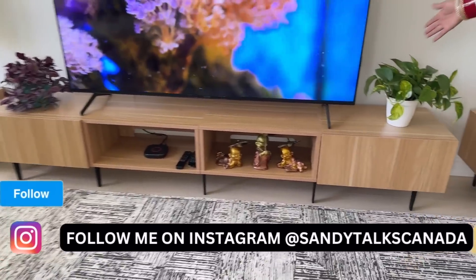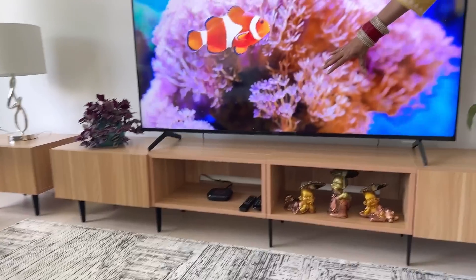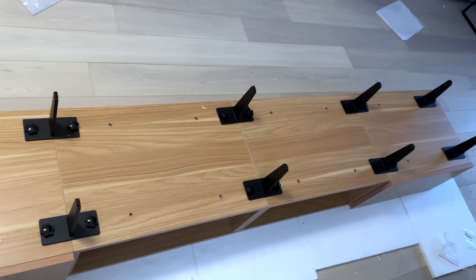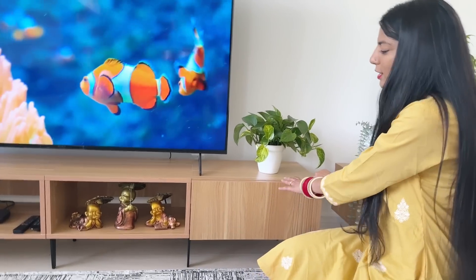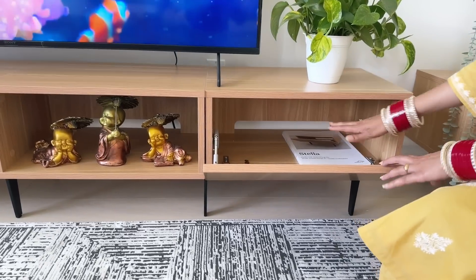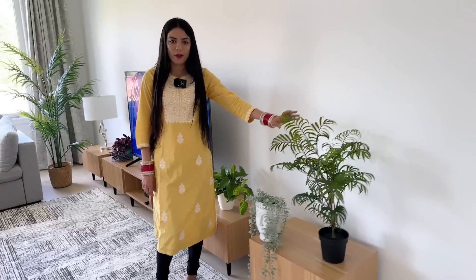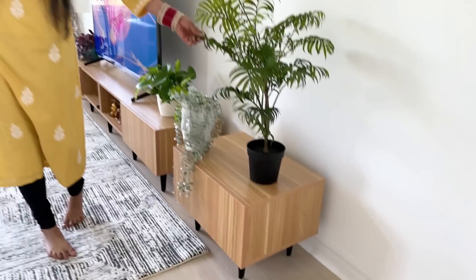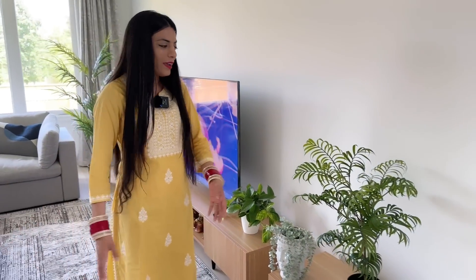Our last product is this media unit. I ordered four sections — you can also have three depending on the size of your TV. We have two open doors in between and closed doors in the corners. I configured this, but you can also have open doors at the corners and closed doors in between. On the closed-door sections you can store stuff and close the door — it is also slow-close. On the corner tables I have placed some home decor. I really love this piece — it looks really cool and it's actually artificial, though it looks real.